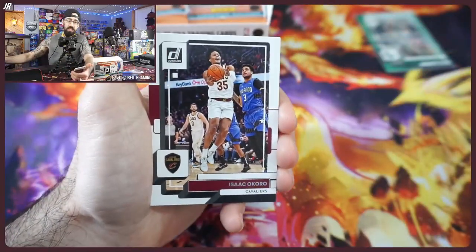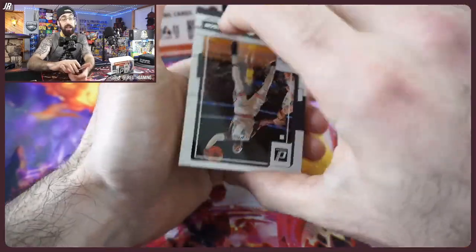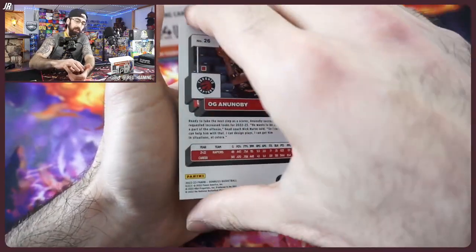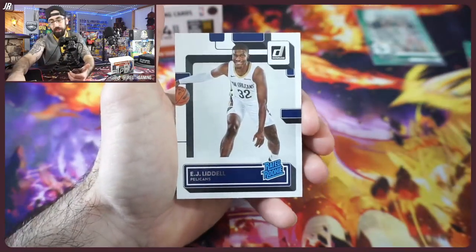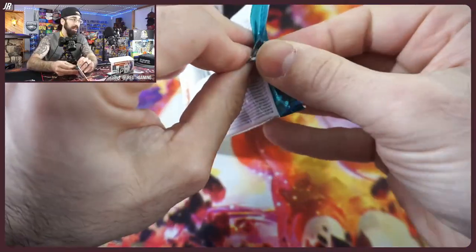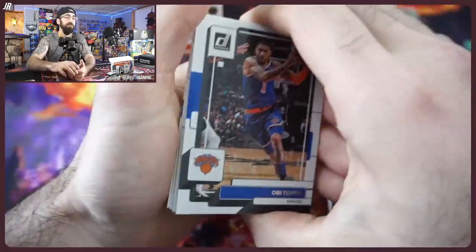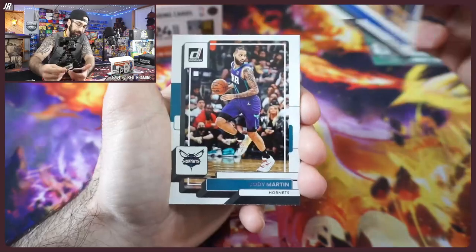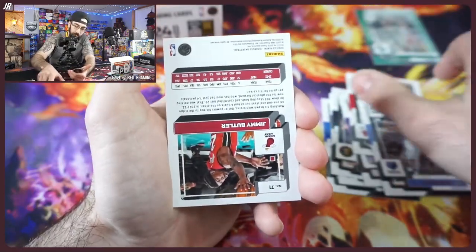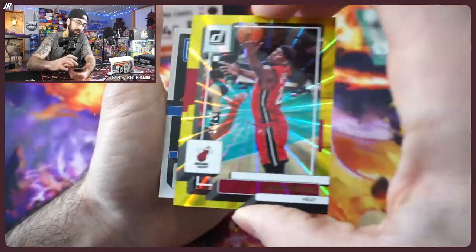So this is going to be our farewell to Donruss. We've done reviews for the blaster, the value packs, the hobby boxes, and we had our box break over the weekend — which was incredible. Thank you to everyone that came out to the live event. We had a hobby box there too with a pretty decent auto. You can watch any of our old box breaks right here on YouTube in the live break category. Our J. Ruth Gaming members will get that notice first.